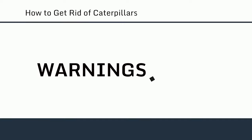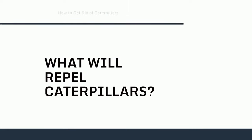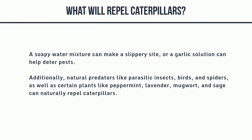Warning: Don't touch a caterpillar that is furry or spiny-looking, as these may sting you. What will repel caterpillars? A soapy water mixture can make a slippery site, or a garlic solution can help deter pests. Additionally, natural predators like parasitic insects, birds, and spiders, as well as certain plants like peppermint, lavender, mugwort, and sage, can naturally repel caterpillars.